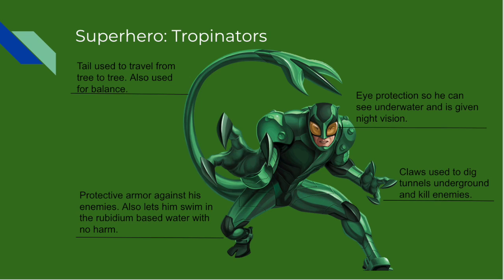The next superhero species are called the Troponators, also known as the Trops. The Troponators have a very unique appearance because they evolved from humans. They have a long tail used to swing from tree to tree and claws to dig tunnels and cut out their food. The species also wears goggles that give them excellent sight and night vision. The protective armor they wear is a part of their body and grows as they do. They reach an average size of about 180 pounds.